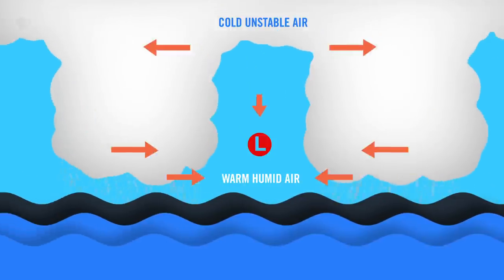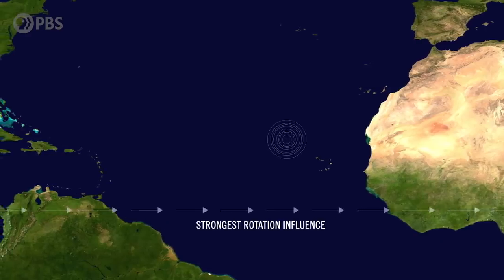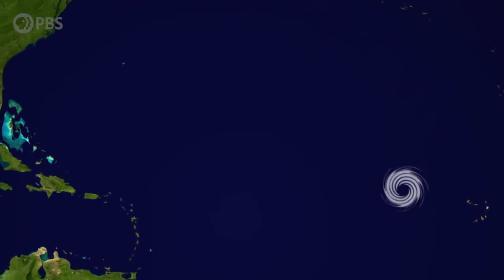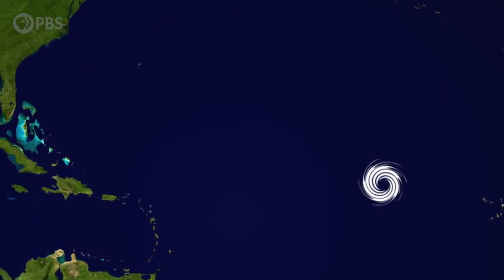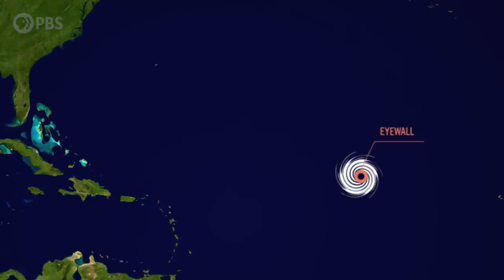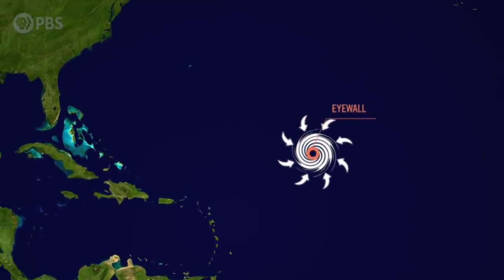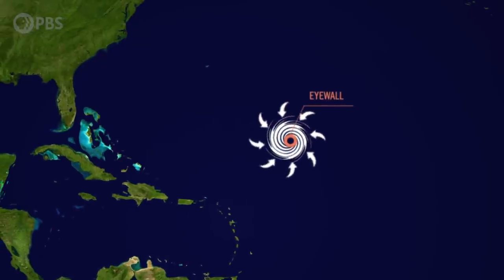If a storm becomes large enough, the rotation of the Earth begins to spin it counterclockwise, and a center column known as the eye is then formed. Around the eye is the most violent part of the storm, the eye wall. This is where the highest wind speeds occur. When a tropical cyclone's winds reach 74 miles an hour, it is officially considered a hurricane.